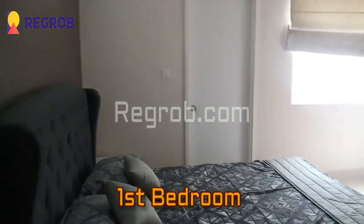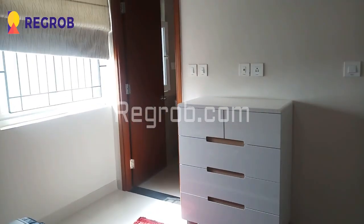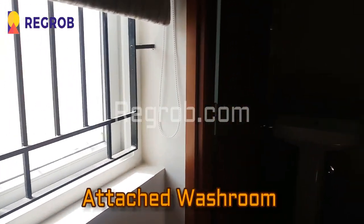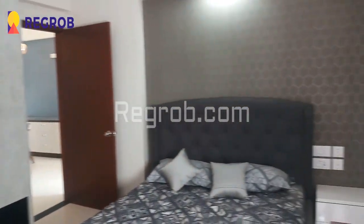Now here comes the first bedroom of this flat — a spacious bedroom skillfully designed with an attached washroom. As you can see, lavish interior decoration has been done.